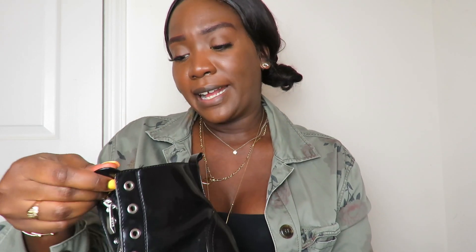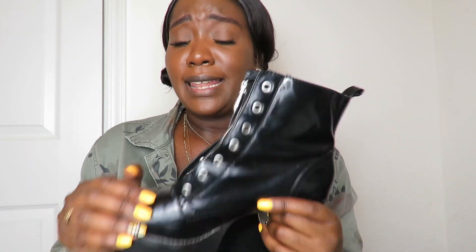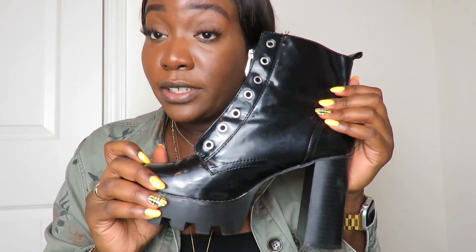You can literally wear these Zara boots with anything — jeans, dresses, sweats — they'll just elevate your whole look. Zara doesn't have these specific boots anymore, but they do have similar items. They're super comfy because of the chunky heel and platform. I got them in a size 41, which is a 10. I've had them for a couple of years and they're still in great condition — a little worn, but comfort is A1. Definitely check out Zara for similar styles.